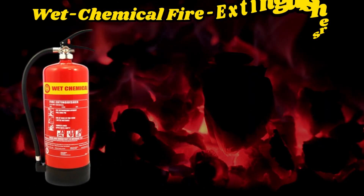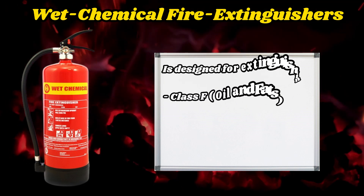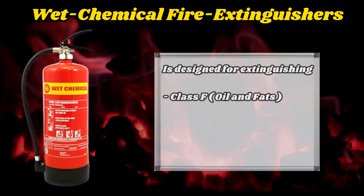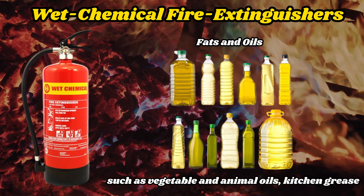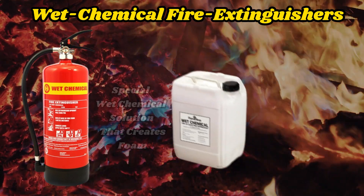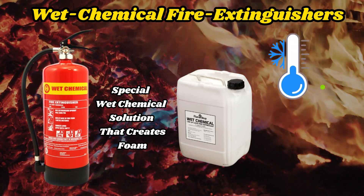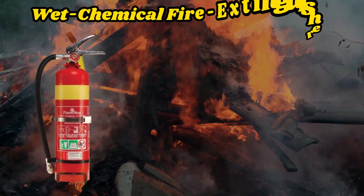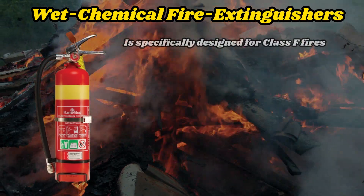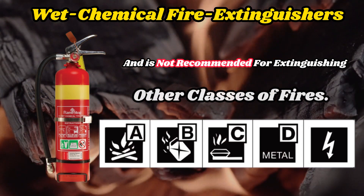Wet Chemical Fire Extinguisher. This fire extinguisher is designed for extinguishing class F fires, which involve the burning of fats and oils, such as vegetable and animal oils and kitchen grease. It contains a special wet chemical solution that creates foam, cools the surface of the burning fats, and suppresses the flame. Important: The wet chemical fire extinguisher is specifically designed for class F fires and is not recommended for extinguishing other classes of fires.